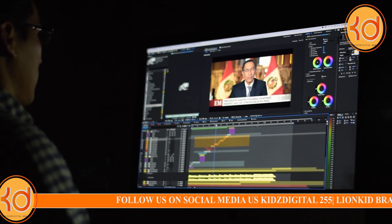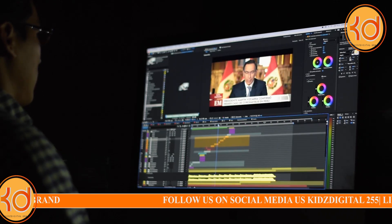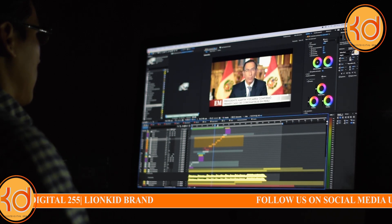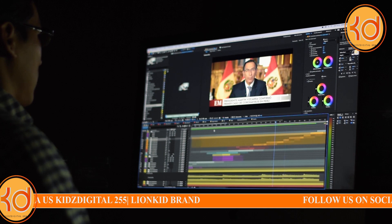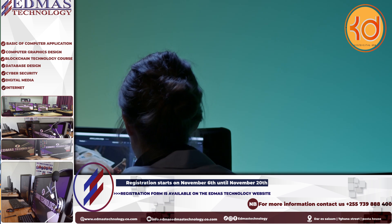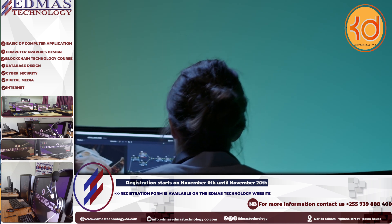Hello! This is KidsDigital255, and welcome to our unique show, in case you don't know. In this program, we'll explore fascinating facts and information that you might not have heard much about. We'll bring you intriguing and meaningful things that will expand your understanding of our world.